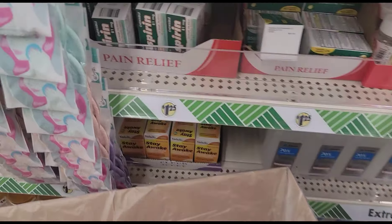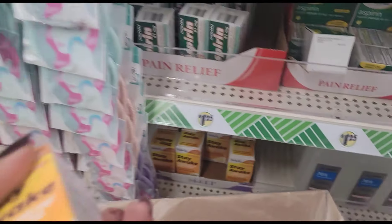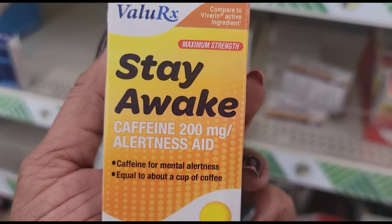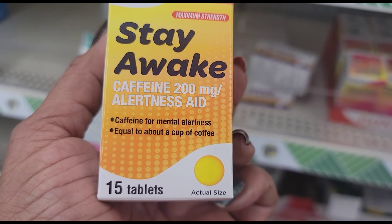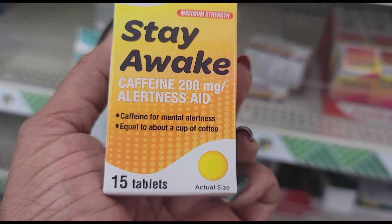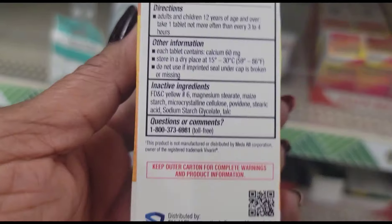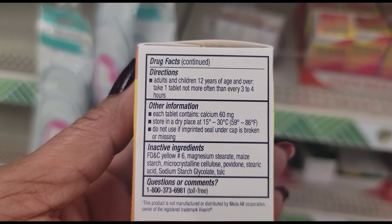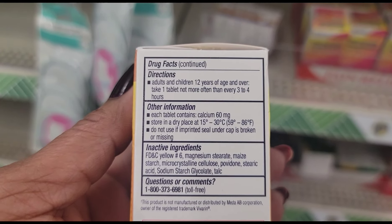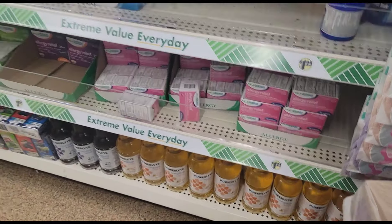We got the aspirin, and they've got this stay awake stuff — this is the value Rx stay awake, caffeine 200mg alertness aid, equivalent to about a cup of coffee. You get 15 tablets. Directions: adults and children 12 years — one tablet not more often than every 3 to 4 hours. Somebody gonna be swinging off the chandeliers! That's the last thing I need is some stay awake.